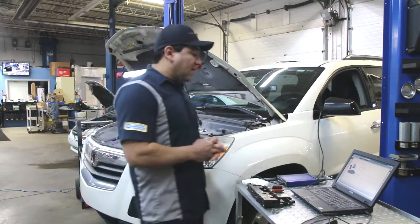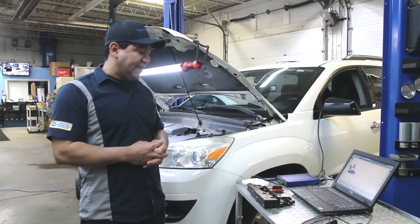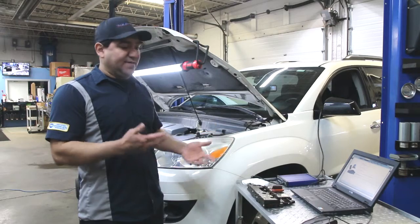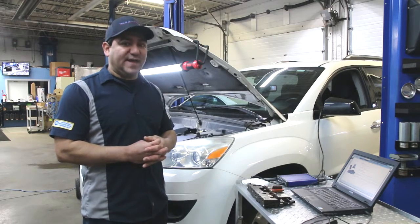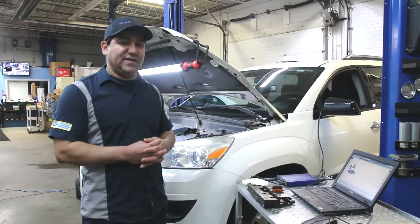All of this is a lot of expense for a shop to be able to do that, and it also takes training and knowledge to be able to do it, because it doesn't always go smoothly. From manufacturer to manufacturer there are different things that need to be done, and if it's not done correctly you can ruin a module, and that gets very expensive.